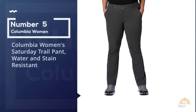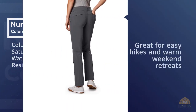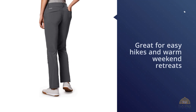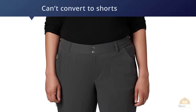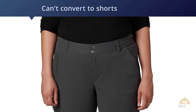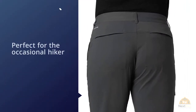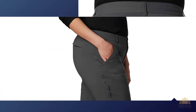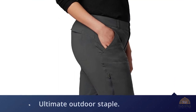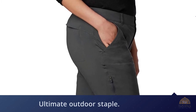Number five: Columbia Women's Saturday Trail Pant — water and stain resistant. Mix fashion with function at a nice price and you get these pants. They're great for easy hikes and warm weekend retreats with their flexible build, though they can't convert to shorts and aren't highly water resistant. Perfect for the occasional hiker, they're also affordable. Crafted from a soft nylon and elastane fabric, these pants remain lightweight yet durable. High-quality materials and expert craftsmanship are the backbone of Columbia's women's apparel.